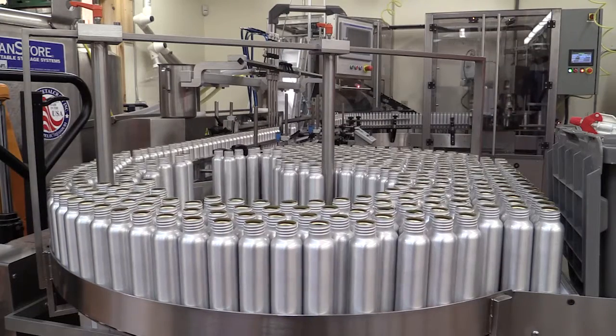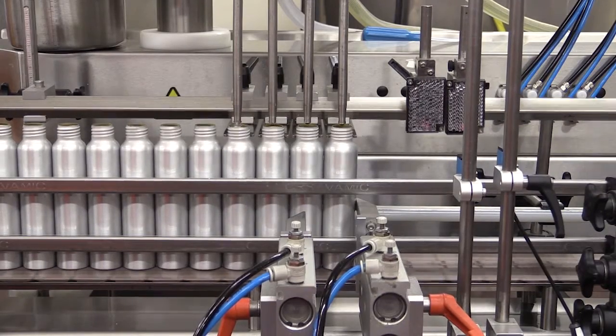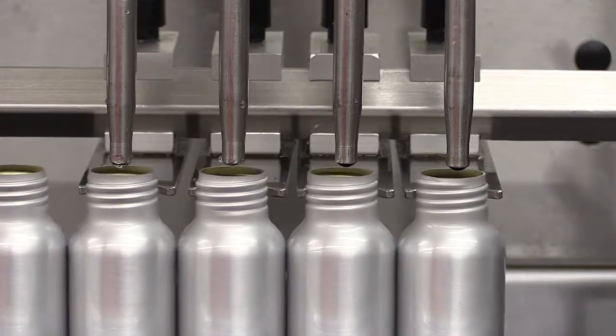Hi, my name is Andy. Today we're doing a run of 10,000 bug sprays. It's a two-part fill — first they're filled with water and then they're filled with the bug spray oil.